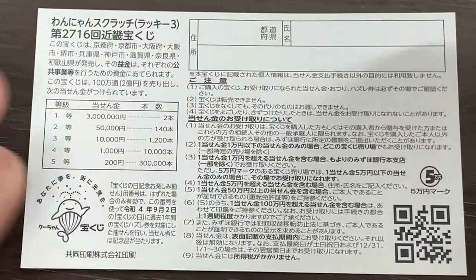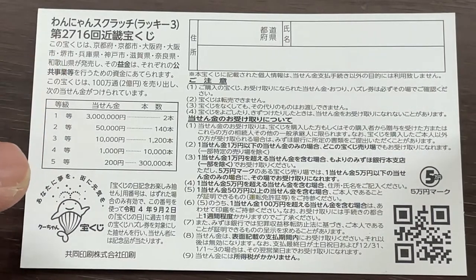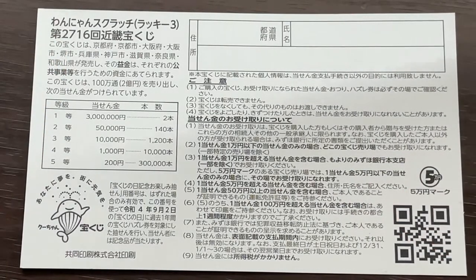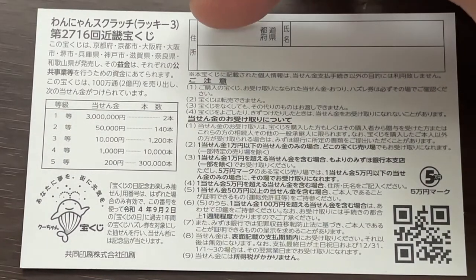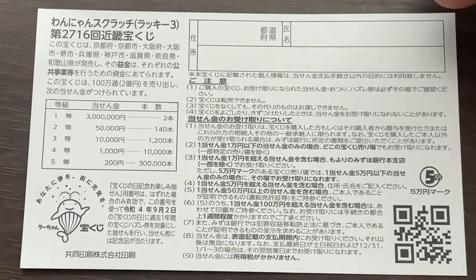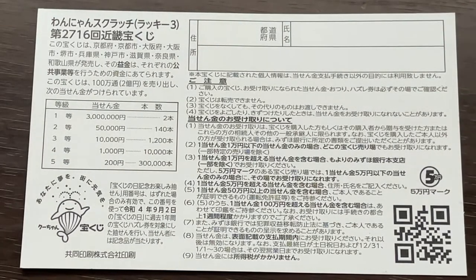Let's look at the back. Here is a breakdown of the prizes and the rules in Japanese. If you happen to win the first prize, or anything over a certain amount, you need to fill in this area — your prefecture, then your full name, then your address in Japan. All winnings are tax-free in Japan, and even tourists can play this game.